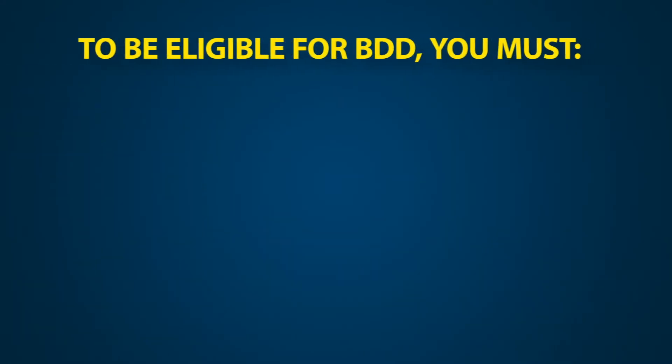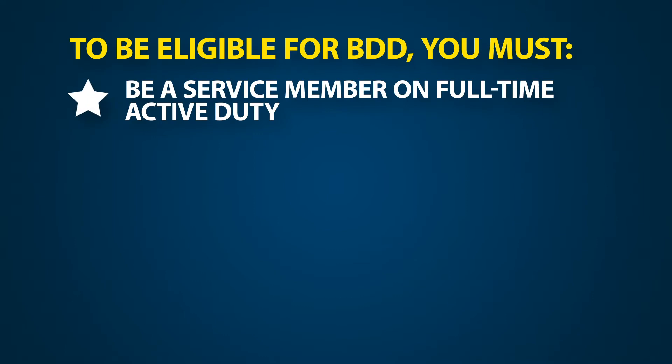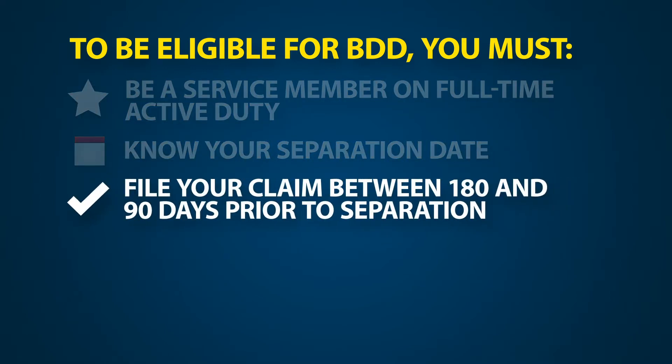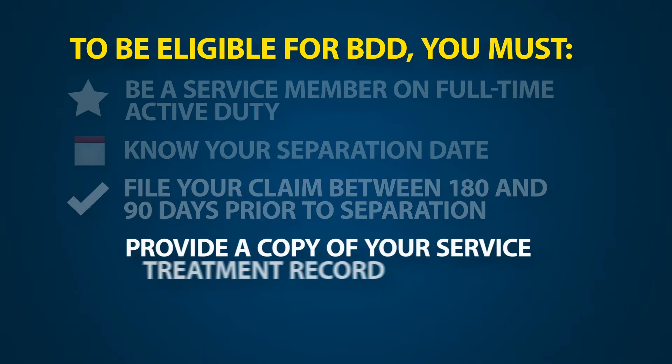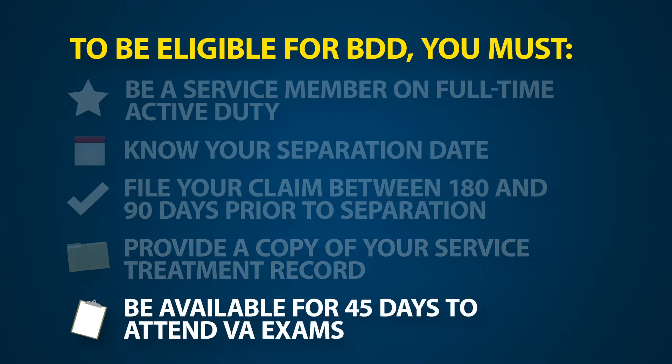To be eligible for BDD, you must be a service member on full-time active duty, including a member of the National Guard, Reserves, or Coast Guard. Know your separation date. File your claim between 180 and 90 days prior to separation. Provide a copy of your service treatment record, and be available for 45 days from the date the claim is submitted to attend VA exams.